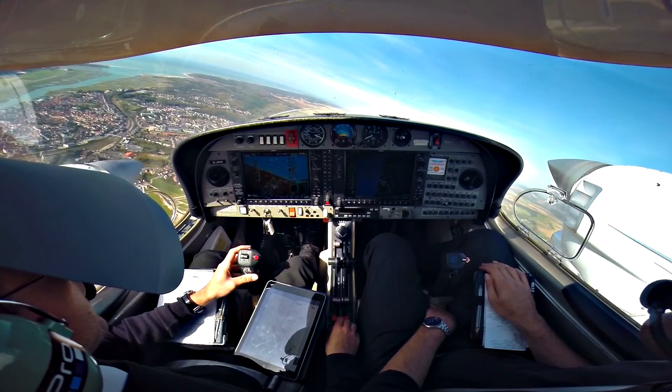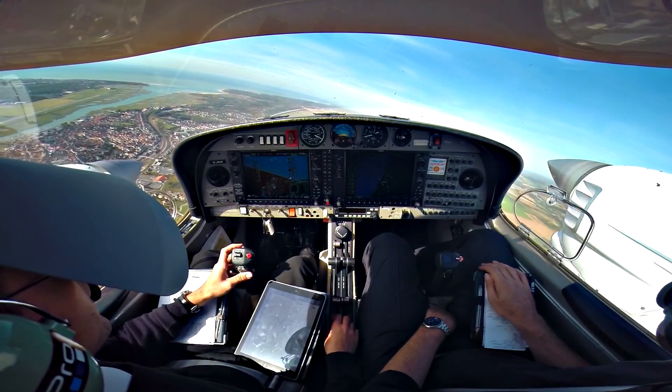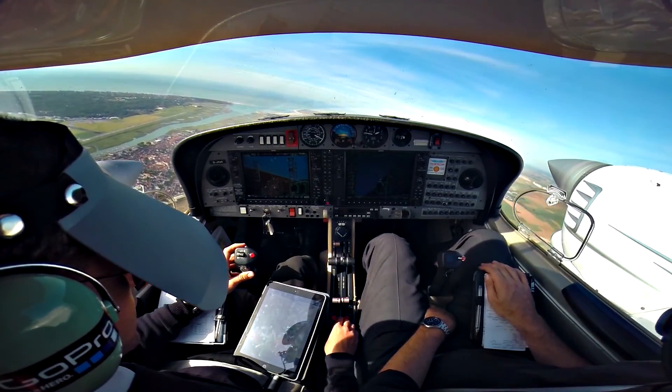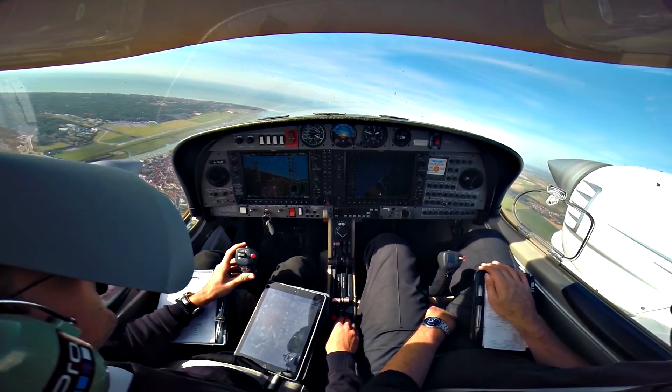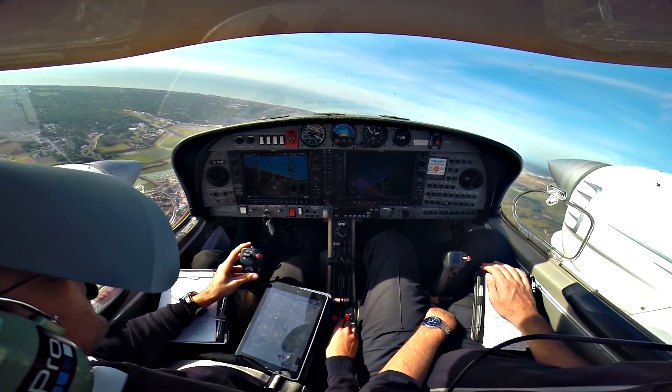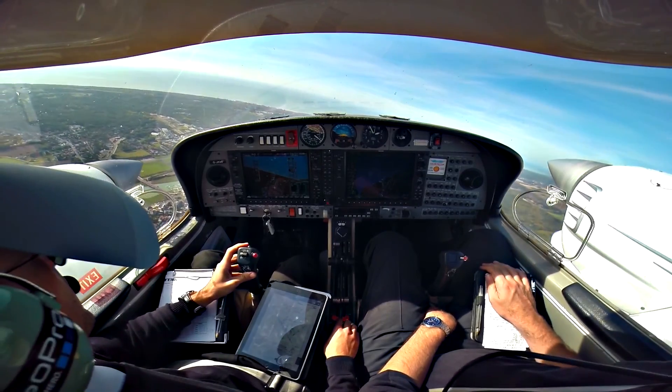Lille Approach, Golf Juliet Kilo Mike India, passing altitude 1,700 feet, climbing altitude 4,000 feet, QNH 1026, LID 1 Yankee. Golf Juliet Kilo Mike Yankee, bonjour, radar identified, proceed as cleared, no land traffic to report. Proceed as cleared, Golf Mike India.